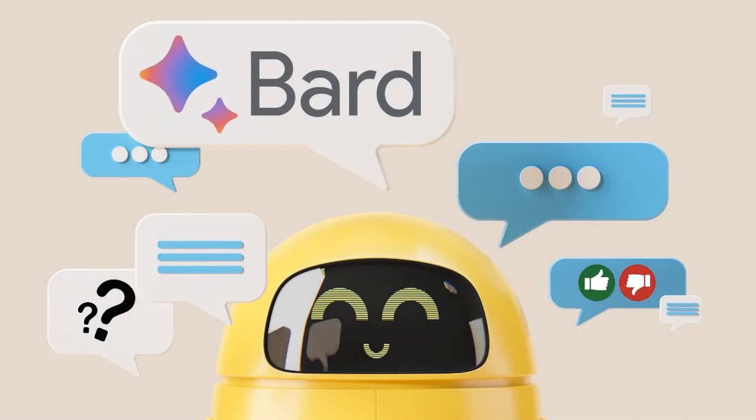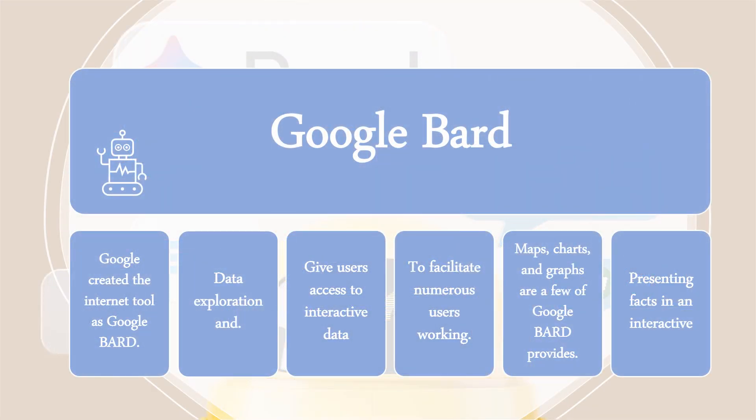The first is Google Bard. Google created the internet tool known as Google Bard. Enabling data exploration and visualization is its primary goal. The purpose of the tool is to give users access to interactive data and infographics. To facilitate numerous users working together on data-related tasks, collaboration and teamwork are encouraged. Maps, charts, and graphs are just a few of the visualization choices that Google Bard provides. Presenting facts in an interactive and comprehensible manner is the aim.